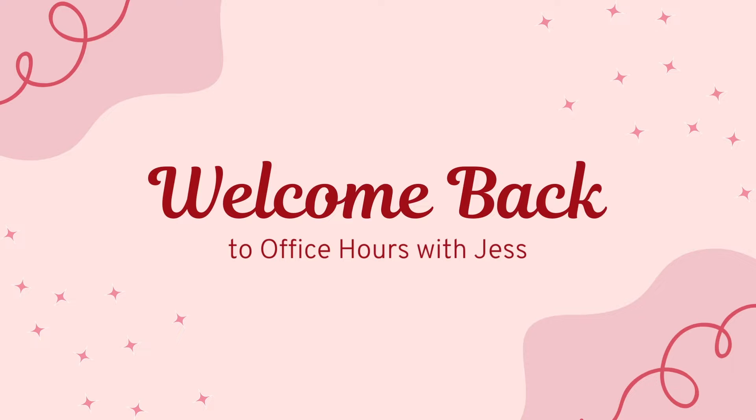Hi everyone and welcome back to another episode of Office Hours with Jess. Today I'm going to be talking about how to get more first author publications as a graduate student.